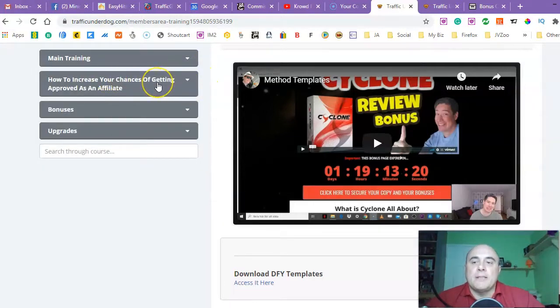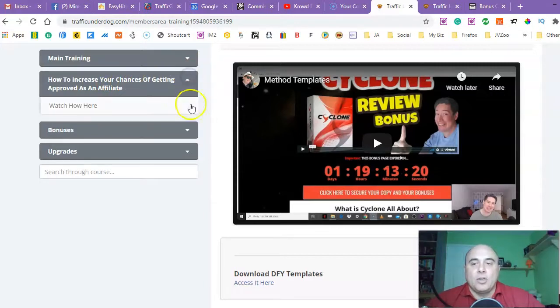Next module is 'How to Increase Your Chances of Getting Approved as an Affiliate.' He'll show you the method on how to get approved — it's not guaranteed 100%, especially if you're starting out. Most vendors don't know you, so there's a massive chance you probably won't be approved on the first go. But when you start selling products and your affiliate rank goes up, it will be much easier. Robert will tell you a method that even if you have no sales and just started affiliate marketing, will give you about a 90 to 95% chance of getting approved.